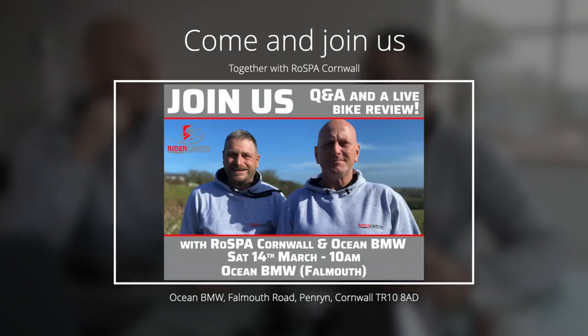For those of you who live south of Bodmin — this is going out today, the 8th of March — on the 14th of March at Ocean BMW down in Falmouth, Rossberg Cornwall are hosting an event called 'Meet the Vloggers.' We're the vloggers! We're going to be reviewing a BMW F850 GS, doing the walkaround we normally do, but in front of a live audience. It starts at 10 o'clock in the morning — check the Rossberg Cornwall website or find us on Facebook.